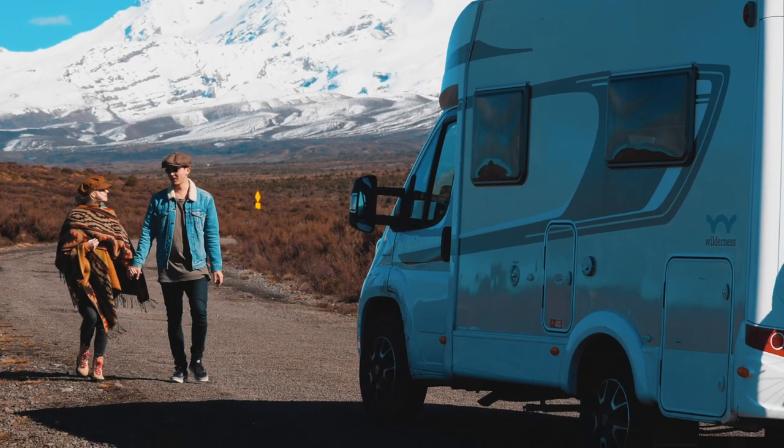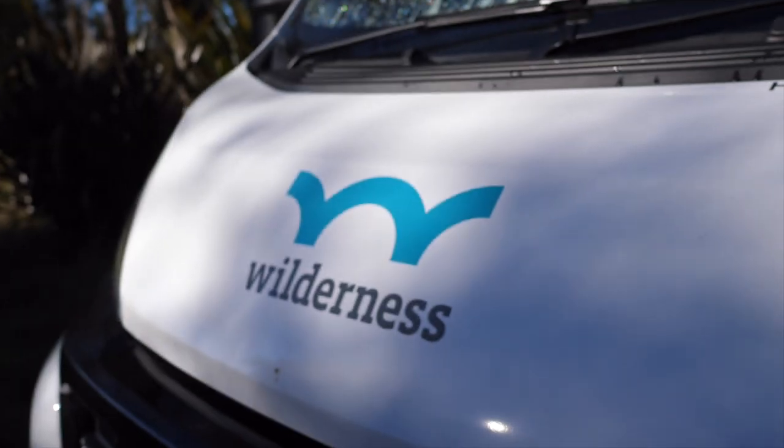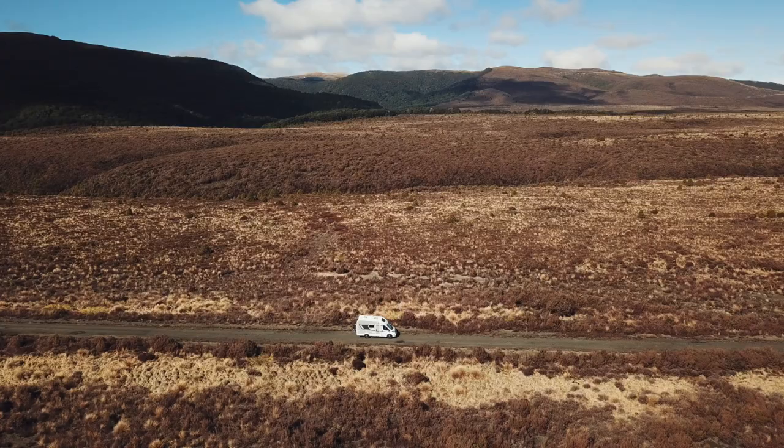Hey guys, we're James and Alex from Twosome Travellers and we're going to give you a quick rundown of our motorhome that we rented through Wilderness NZ for our road trip across New Zealand.